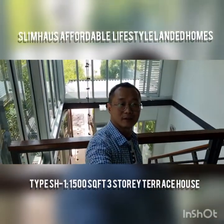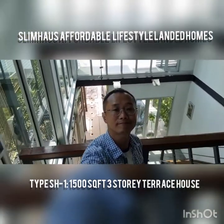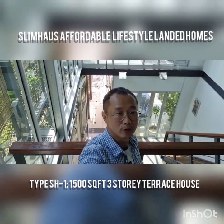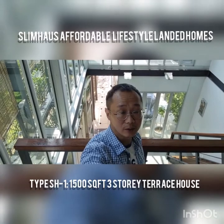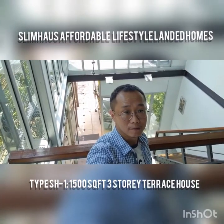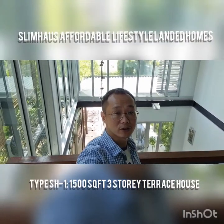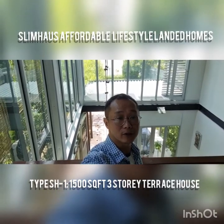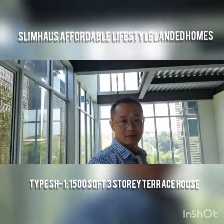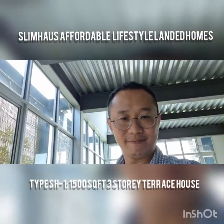This concludes the quick tour of the SH1, 1500 square feet terrace house — hope you like it. In the next live session we'll be featuring the SH2, which measures about 1000 square feet, but that won't be available for the current project for quite a while. The only models currently available are the SH1 — a 1500 square feet three-story terrace house — and the Micro Home MH1, a landed gated freehold terrace house measuring about 800 square feet. Take care and stay home, stay safe!